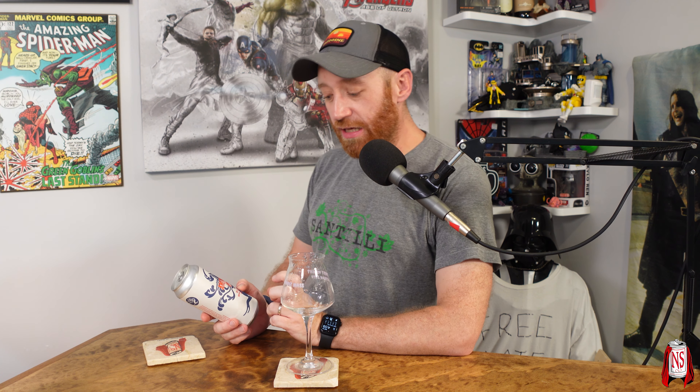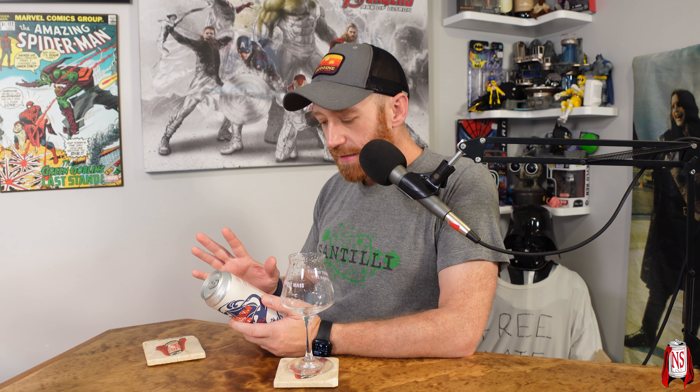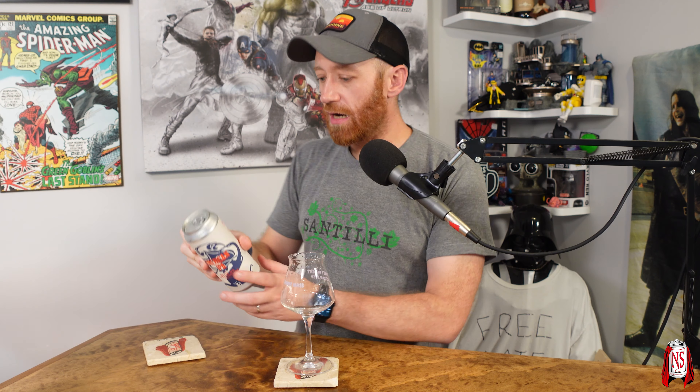Hey folks, I have another beer from Treehouse — surprise, surprise. This is part of their local malteries series. This one's from Blue Ox Malt House, an American IPA from Lisbon Falls in Maine. All the beers in this series have the same exact hops in them.